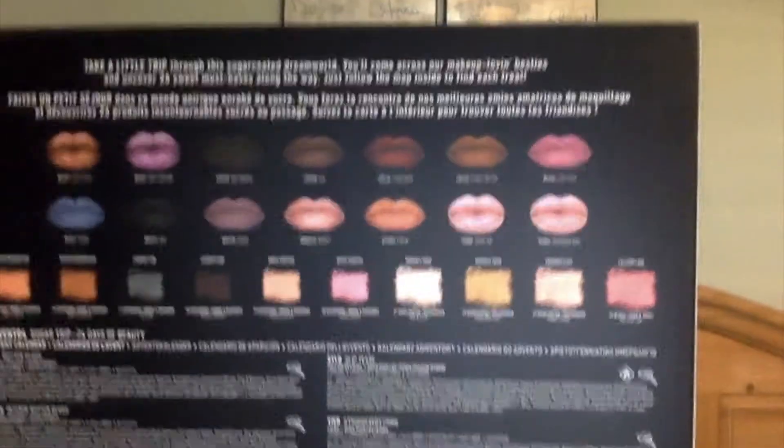So I got the NYX Advent Calendar. You open it up and this is what it looks like. Each day I'll open one of these and record it and swatch it and test it out for you. I'll start filming it on Saturday, December 1st through Christmas Eve.